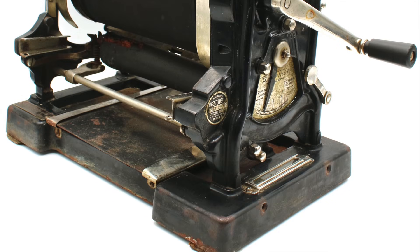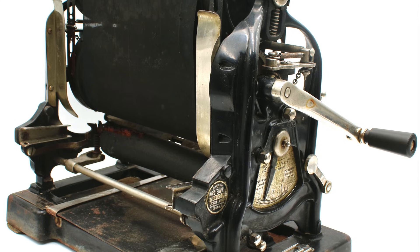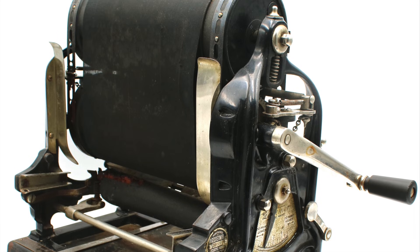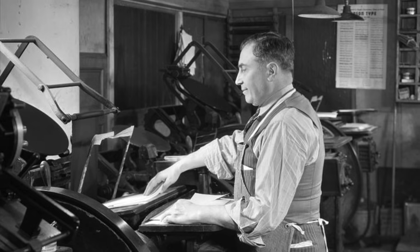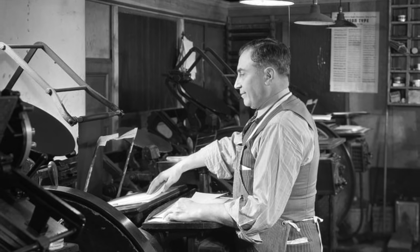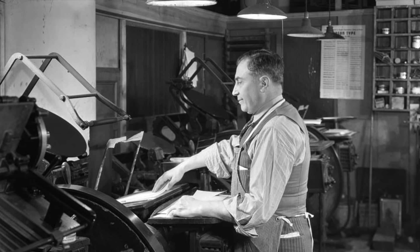These were among the first machines that could produce large volumes of document copies in an office setting and predated the modern photocopier by nearly a century. Now up until the 1880s there weren't a lot of options available for copying documents. Very large runs in the thousands could be handled by a print shop, but this required the production of a dedicated form of movable type or an offset printing plate and this could get quite expensive.